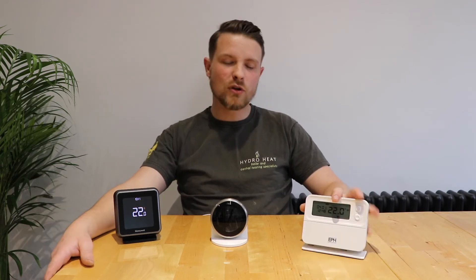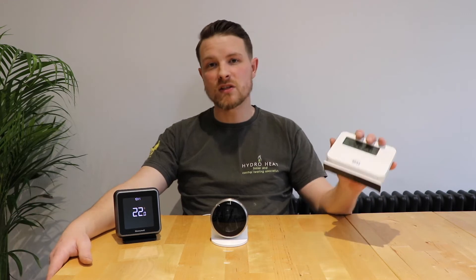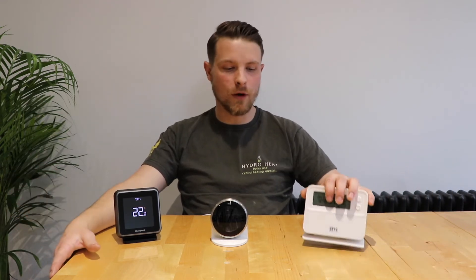In terms of price point, this is the cheapest thermostat I'm going to recommend. You can pick the unit up for about £60, and installation from us is about £90, so you're looking at around £150 to £160 for the install depending on what's actually required. It's not a massive investment to upgrade to a smart thermostat and start getting some payback on efficiency and reducing your carbon footprint, which is obviously very important at the moment.